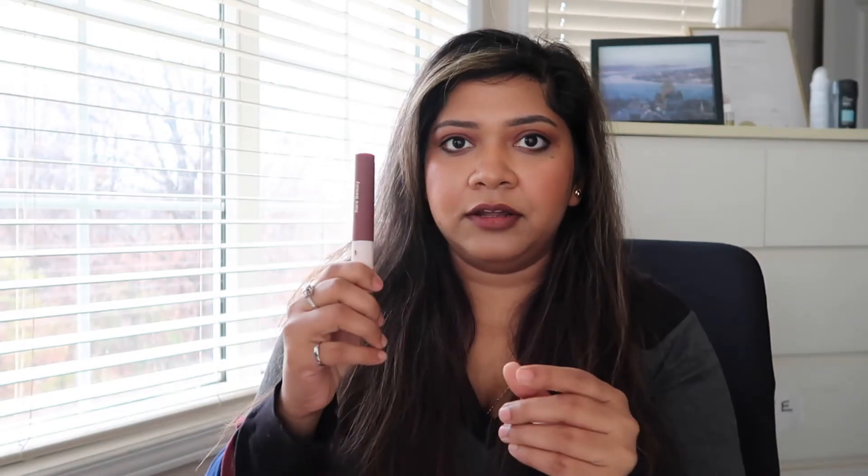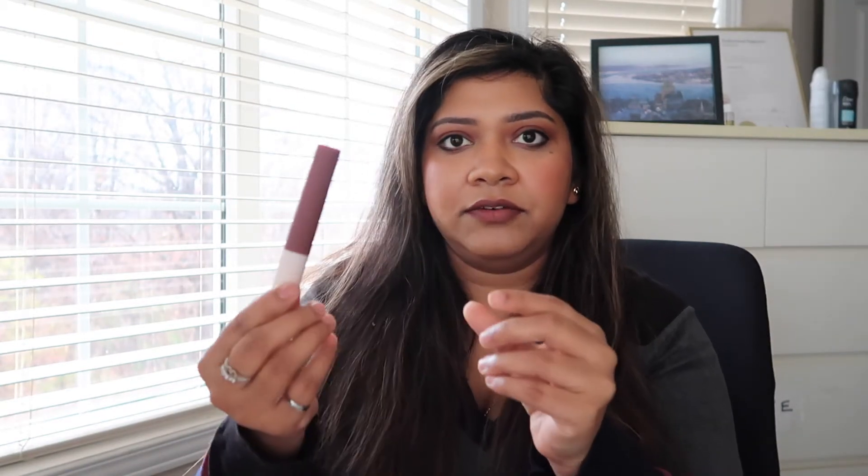Now we're moving on to makeup items. I really wanted to try out Rare Beauty by Selena Gomez. I have tried her lip soufflé — this one is in Fearless and it's the lip shade I'm wearing right now. It is very comfortable to wear. I've been obsessed with this lip soufflé, so I got another color in the shade Heroic. Look how pretty this pink is — I haven't worn a pink like this in a long time. The formula feels the same, which is great. There's so much makeup out there, but if a new brand has good performance and good reviews, I'm excited to try them out.